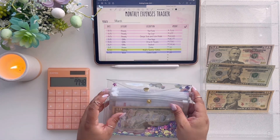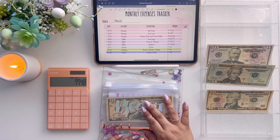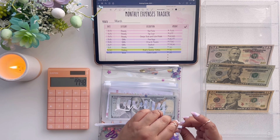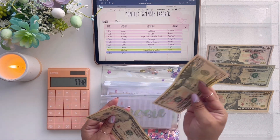The next envelope is mine — we need to unstuff $50 because we went out for drinks.